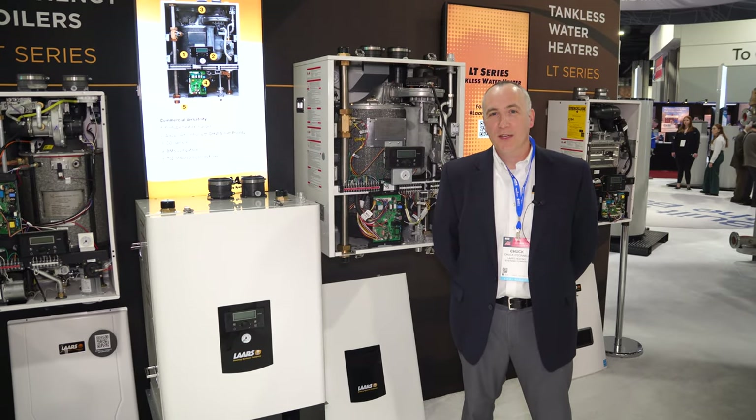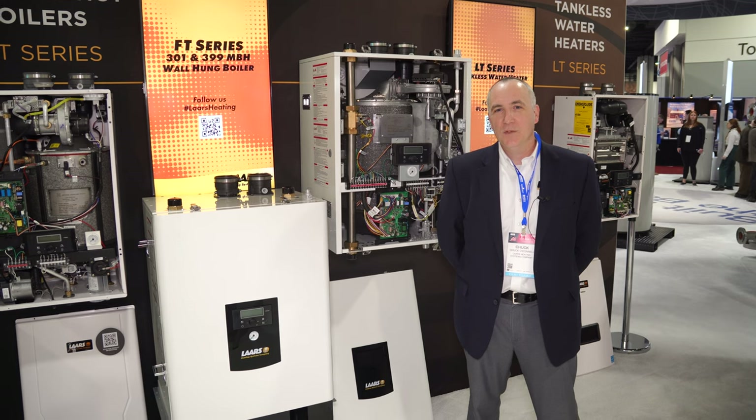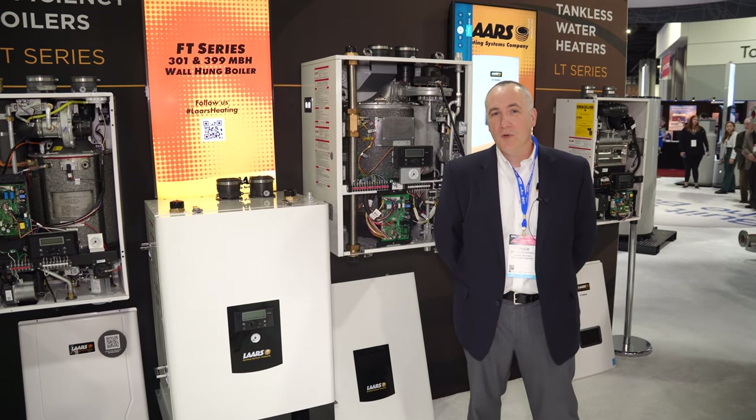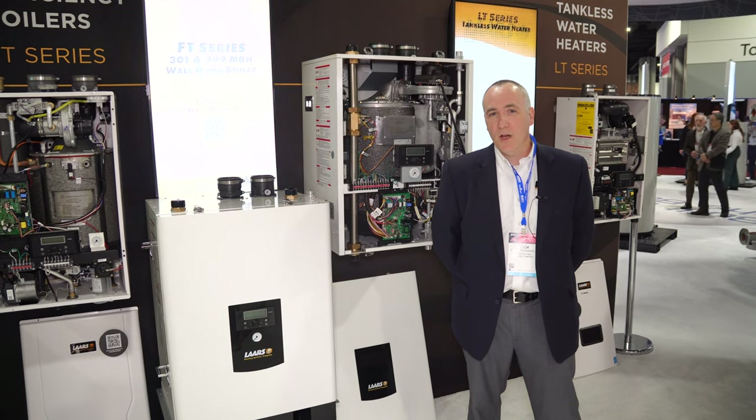Hi, I'm Chuck O'Donnell, Director of Marketing at LARS Heating Systems. We are here today at the HR Expo 2023 in Atlanta, Georgia. I'd like to go over one of our newest products, the LARS FT Series 399 wall-hung boiler.